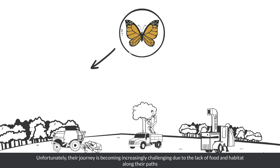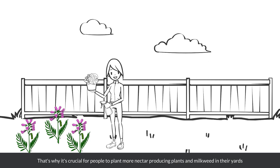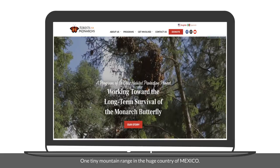One of the biggest challenges is the lack of milkweed plants, which are essential for the monarchs to lay their eggs and for their hatched caterpillars, who eat the leaves before entering the cocoon stage. That's why it's crucial for people to plant more nectar-producing plants and milkweed in their yards, balconies, and community gardens. You can help provide the monarchs with the sustenance they need to complete their journey to the forests of the La Cruz Habitat Protection Project Monarch Butterfly Biosphere Reserve, one tiny mountain range in the huge country of Mexico.